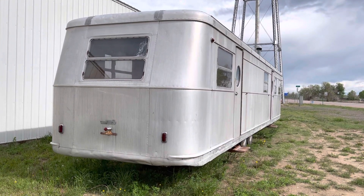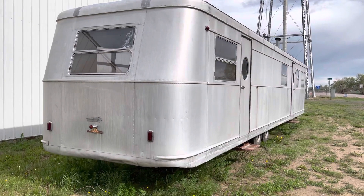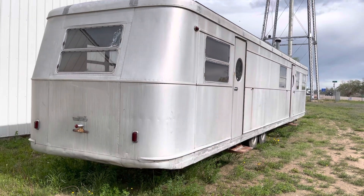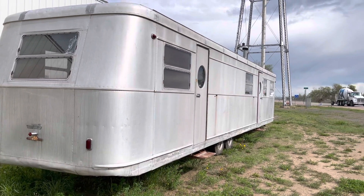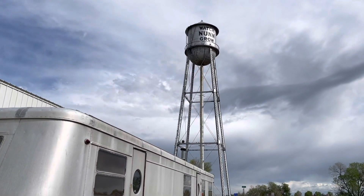Hi, my name is Brian Katson. I'm doing this video for a friend of mine who has two of these 1954 Spartans for sale. This trailer is an Imperial Mansion and his other trailer is a 54 Manor. You can see we're here in Nunn, Colorado.